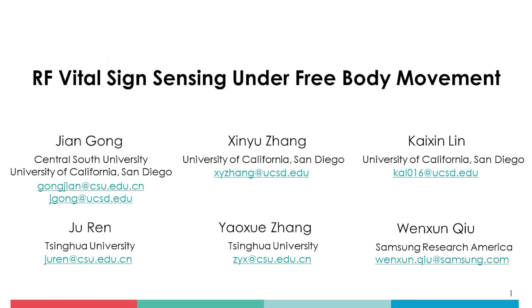Due to the time limitation, we only introduce the high-level ideas of our research. For more details, please refer to our paper on RF vital sign sensing under free movement. Thank you.